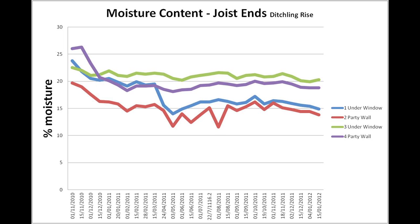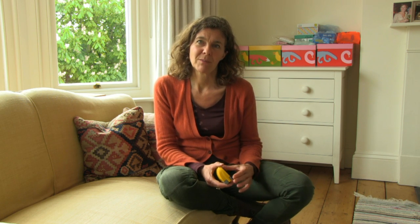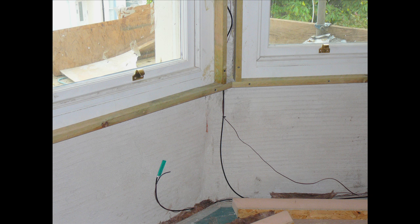I take readings every two weeks to see what the moisture content of the joists is, and we've seen that gradually the moisture content is dropping. We also installed some sensors inside the wall, on the original brick wall before the wall insulation was put up, and those readings are being taken every five minutes automatically.